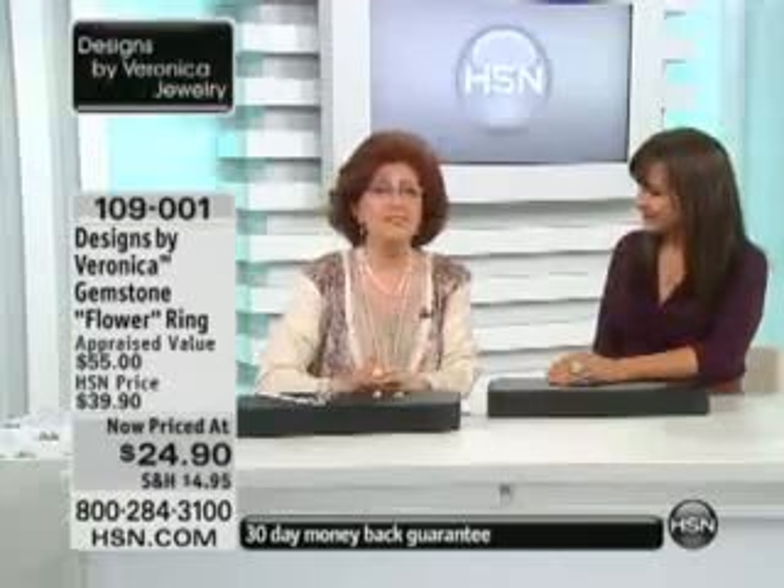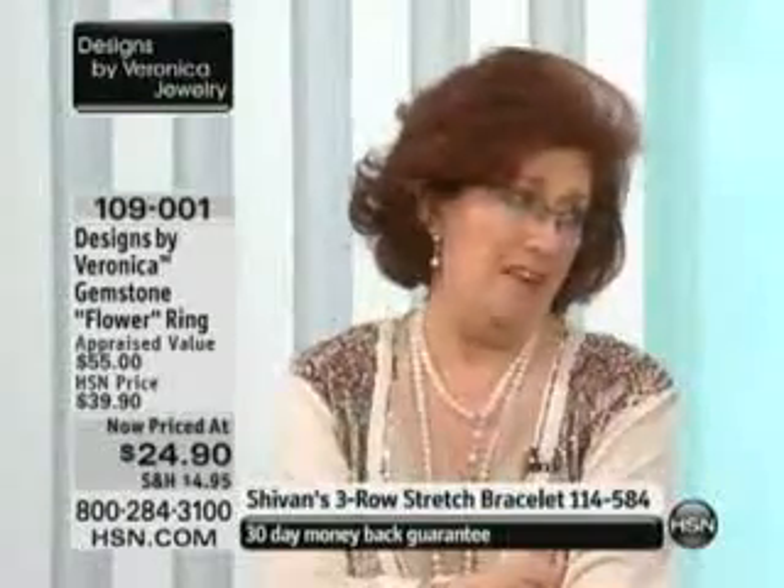Desberg is in the house at HSN today, in from Manhattan for our show. Thank you for coming in. Thank you for having me in your homes, and thank you for having me here.